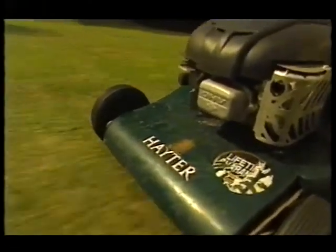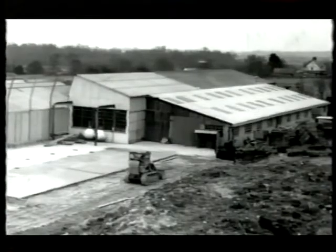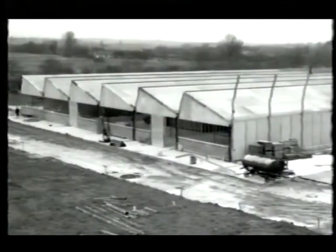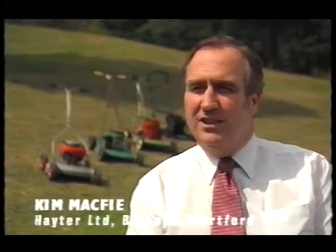Mr. Hayter — Doug Hayter, as we refer to him — was a builder, building on this site here in Spellbrook, Bishop Stortford, temporary buildings for use at the end of the war. He had timber drying sheds here, which were creating a problem because the grass was growing in between them. Being an innovative type of fellow, he decided to get something to cut the grass. He got a dustbin lid, put four wheels on it, put a two-stroke motorcycle engine on it, and adventurously cut the grass in between the drying sheds.